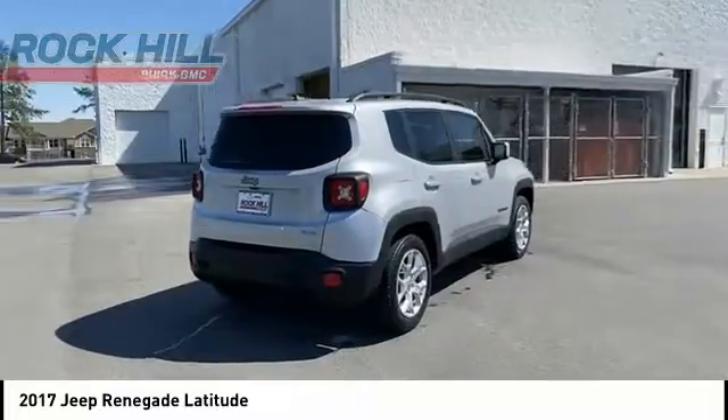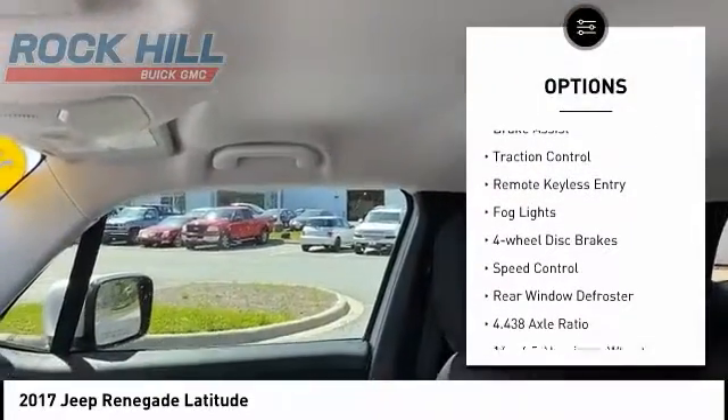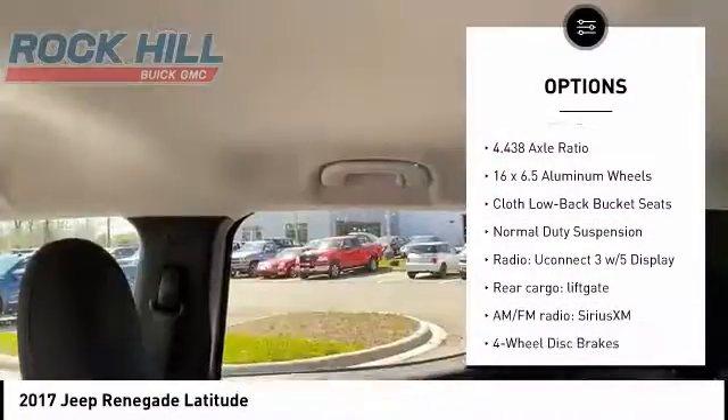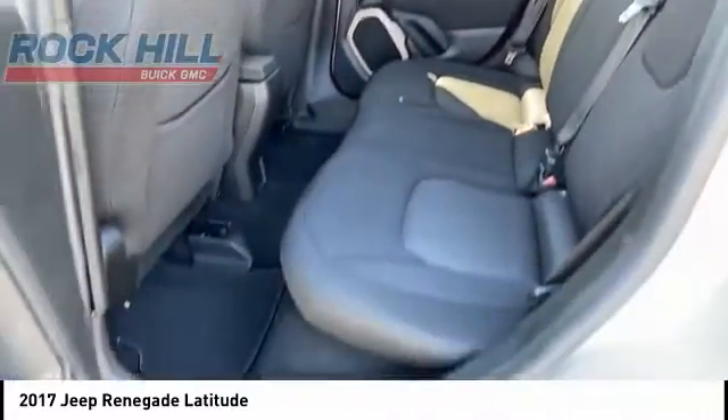Here are some of this vehicle's great options: electronic stability control, alloy wheels, roof rails, brake assist, traction control, remote keyless entry, fog lights, four-wheel disc brakes, speed control, and rear window defroster.